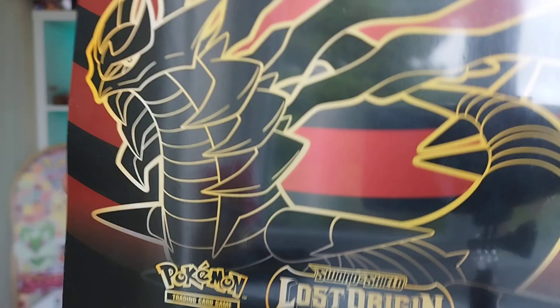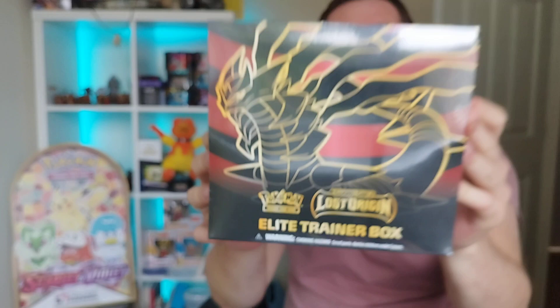Today on the channel we are going to be opening a Lost Origin Elite Trainer Box. This has been out, believe it or not, for a year. This came out in September of 2022. So the question is, a year on, do Lost Origin Elite Trainer Boxes still have the goodies in? We're going to open up and find out.